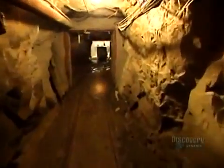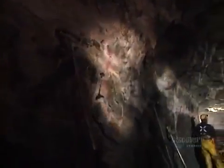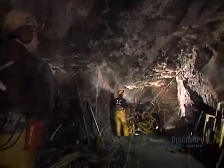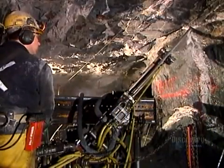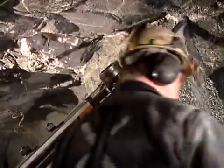Miners descend more than half a kilometer underground. There, they drill holes for explosives using what's called a long hole air drill. They drill in a specific pattern set out in a plan prepared by the mine's engineers.